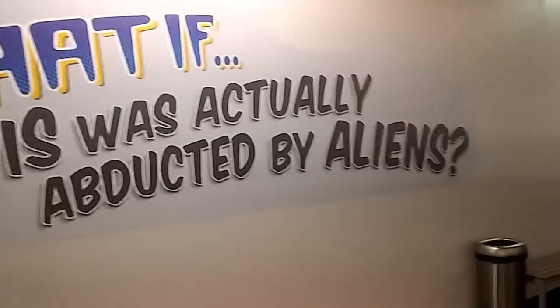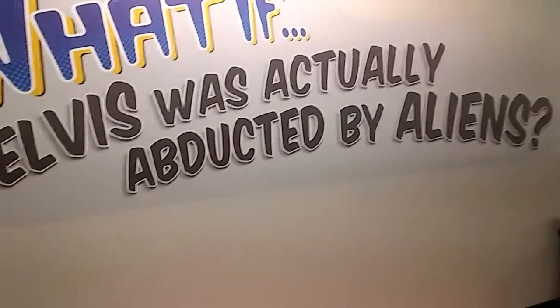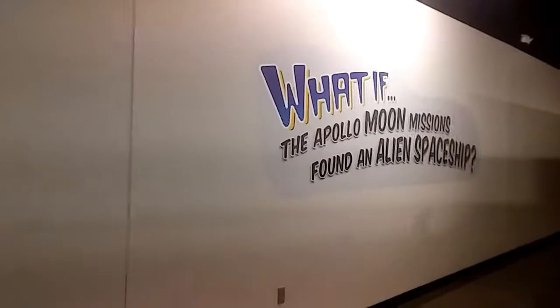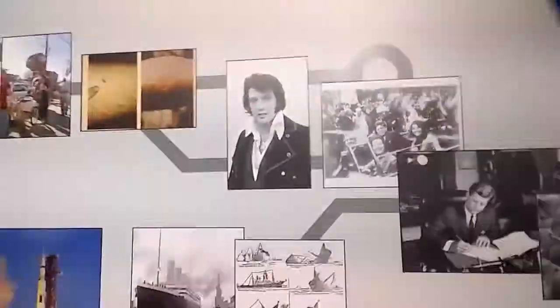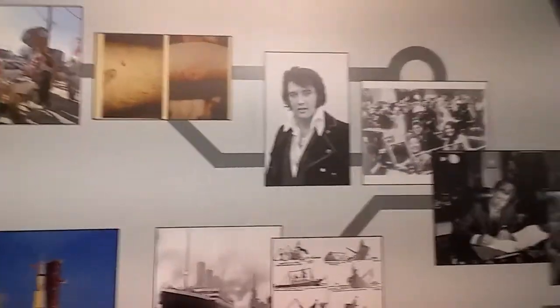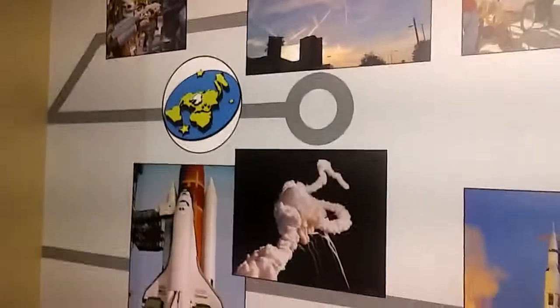This is 'what if aliens have always been here.' Elvis was actually abducted by aliens — maybe, huh? What if the Apollo moon missions found an alien spaceship? Oh, there's the man himself right there. Check that out. You've got all the different timelines and stuff like that.